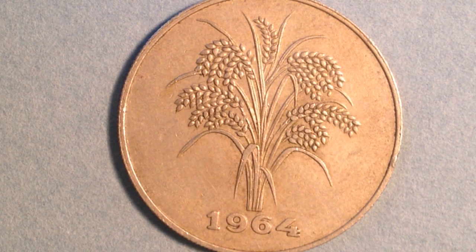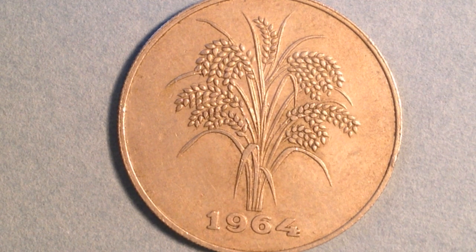It has a weight of 5.5 grams, a diameter of 25.5 millimeters, and a thickness of 1.4 millimeters. It has been demonetized, so it's no longer in use — just like the other coin we'll look at today. As for the mintage, there are 45 million of them produced, which is relatively high.